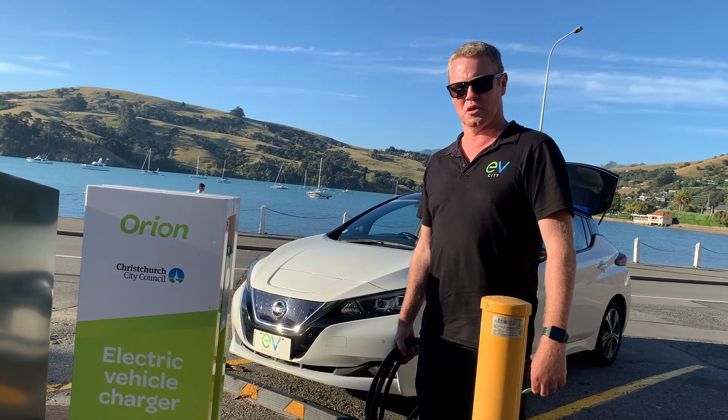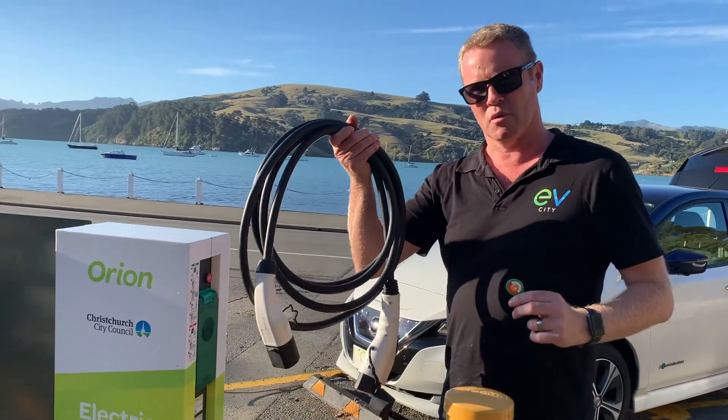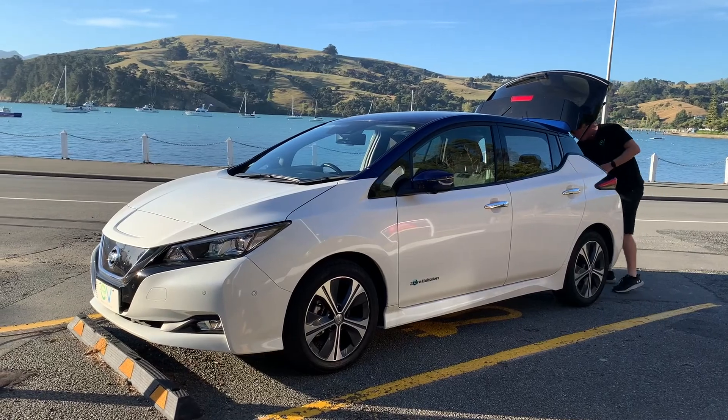There are two Type 2 chargers here in Akaroa. If you want to use them you're going to need one of these, and you have to bring one of these. We're not going to need these today.